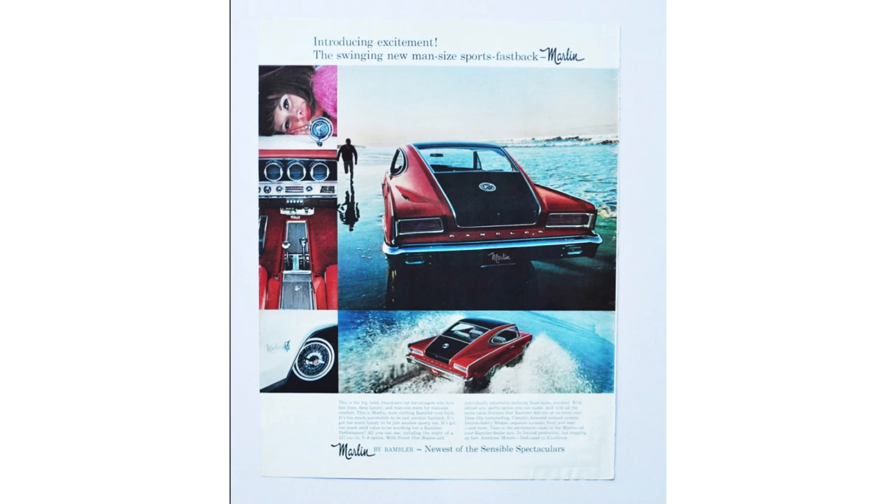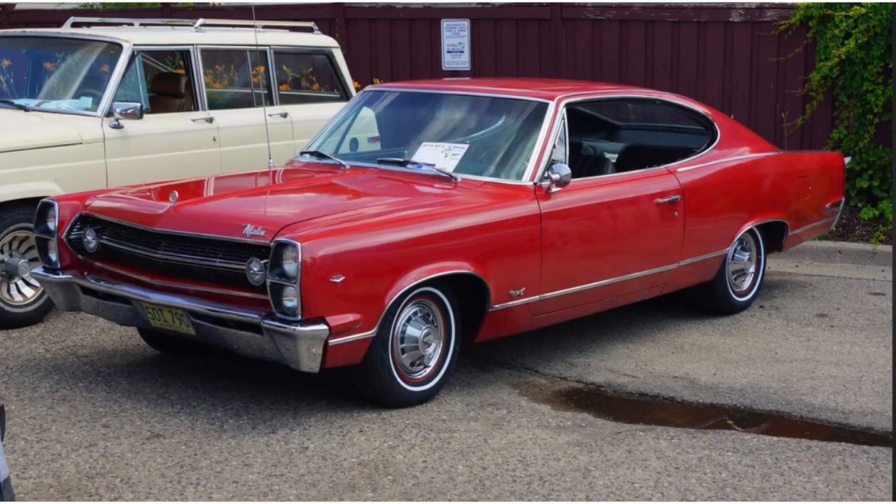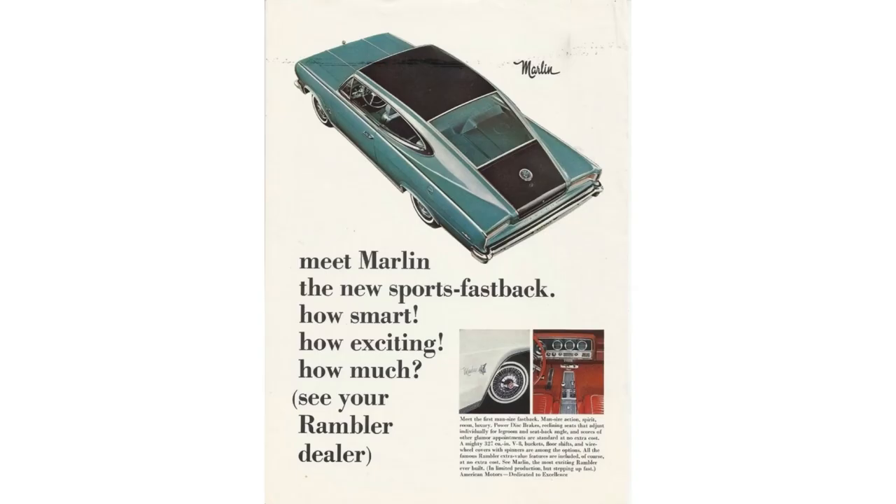AMC built the Marlin for only a three-year production run: '65, '66, and '67. The funny thing is it was rebranded each year — 1965 was the Rambler Marlin, 1966 just the Marlin, and 1967 the AMC Marlin. The '65 and '66 were practically the same car, but they went to a totally different body style in 1967 because people complained the proportions didn't look right — it had a really long back end and a really short nose. But it was too late; they canceled the Marlin after the 1967 production year.